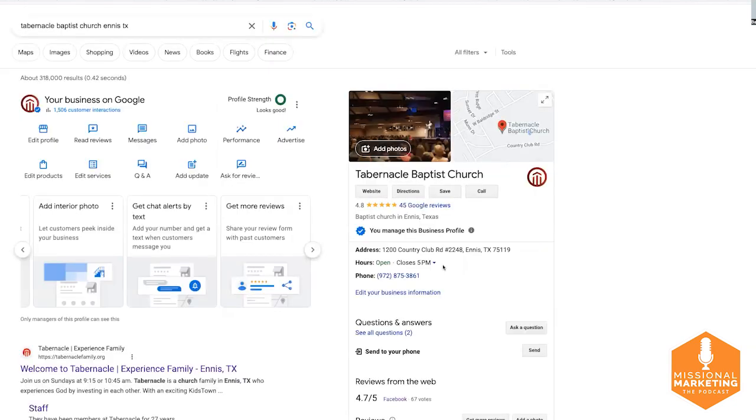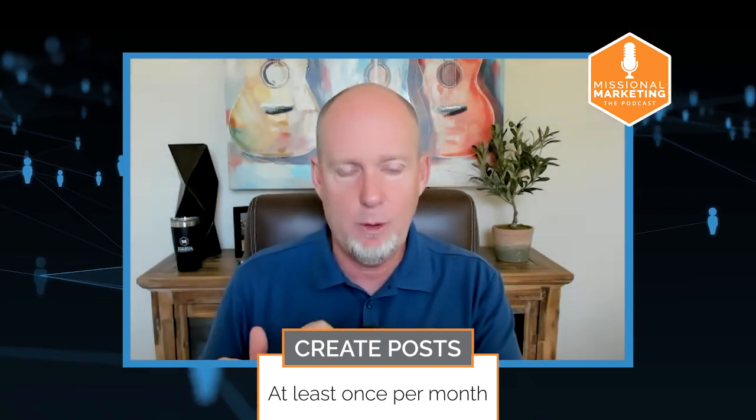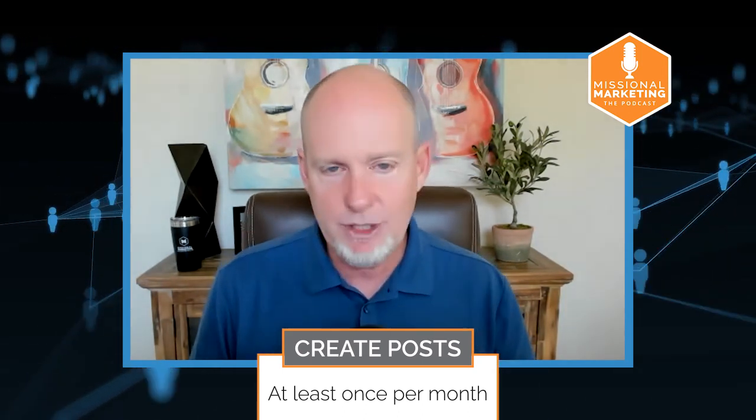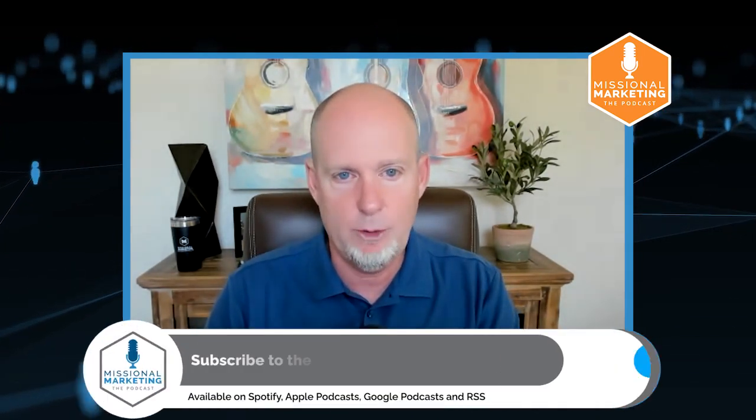How often should you add a post to your Google Business Profile? At least once a month; you could do it once a week. A best practice I've seen is if you have a post that trended well on your social media — got a lot of engagement on Facebook and Instagram — just repurpose it over to your Google Business Profile. When you're engaged and using your profile, it gives fresh content for people to see and also signals to Google that you're active, rewarding you with more local SEO juice.